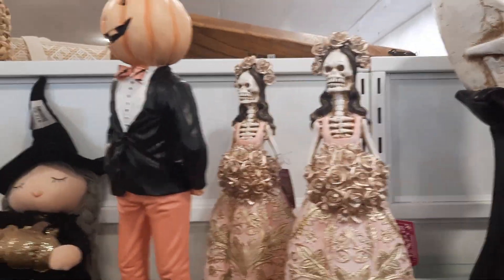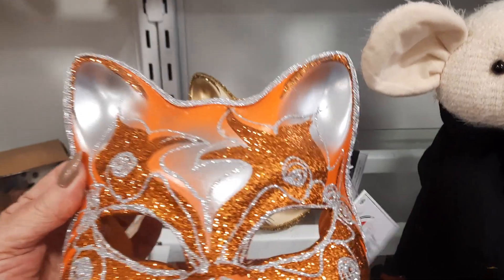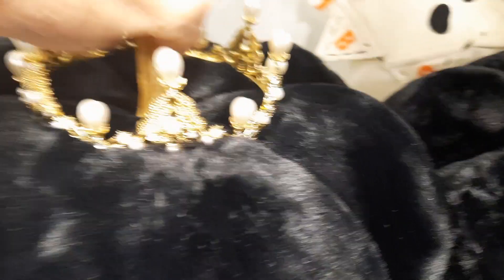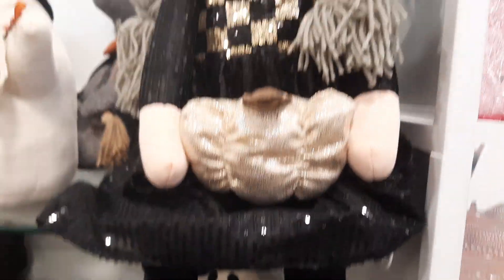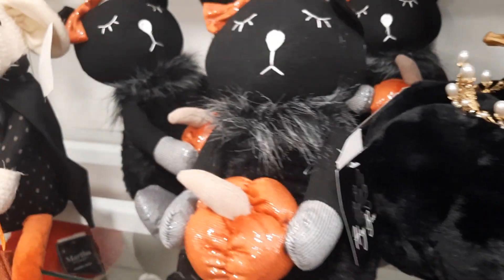And they have the bride and groom. Oh, look at these masks — they're beautiful. I love that. $14.99. This is so cool. Look at this — black pumpkin with a crown on it. That's very cool. Oh, that's cute. They got the witches still over here. And I don't know if they have anything else.